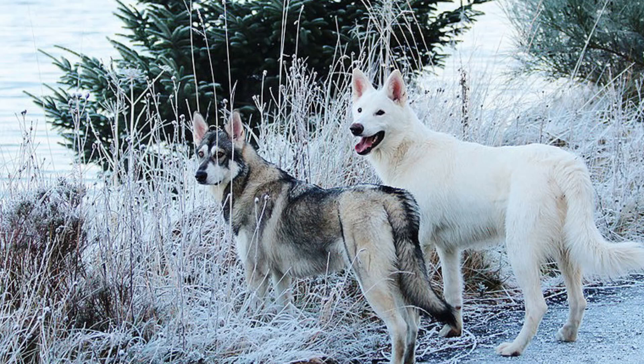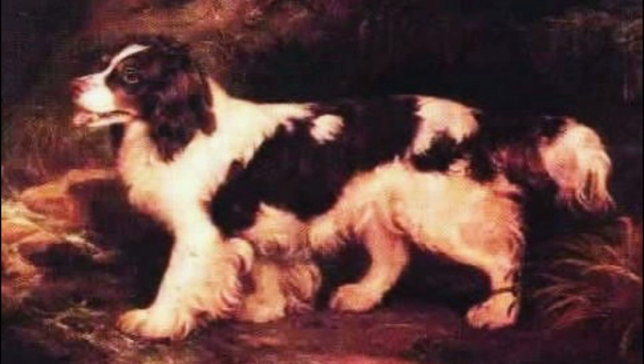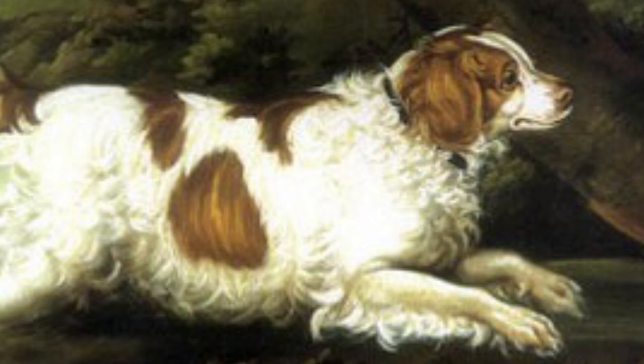Number 33: English Water Spaniel. The last specimen of the English Water Spaniel was seen in the 1930s, and since then the breed is considered extinct. Before that, this was a great waterfowl hunter which was known to be able to dive for ducks.